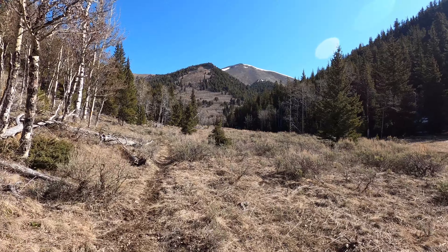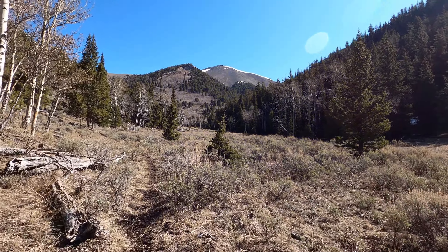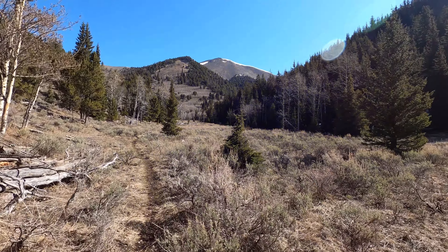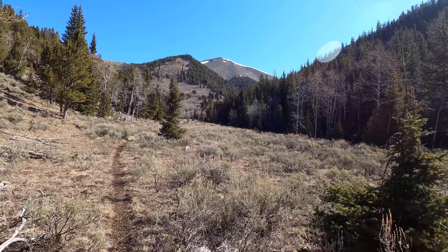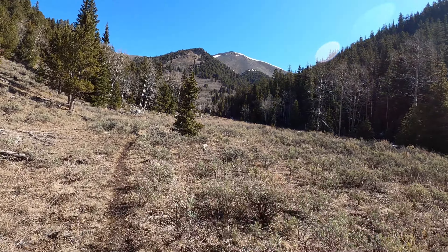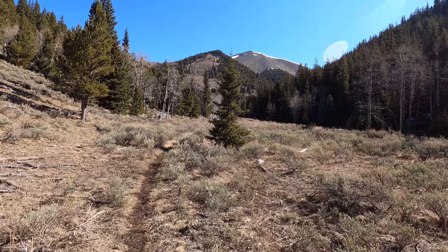We've been hiking about an hour and a half, three miles. We finally have a view of our peak up there — it's about 2,000 feet above us. We're seeing several possible routes, so we'll be figuring out how to attack this guy here in a few minutes.